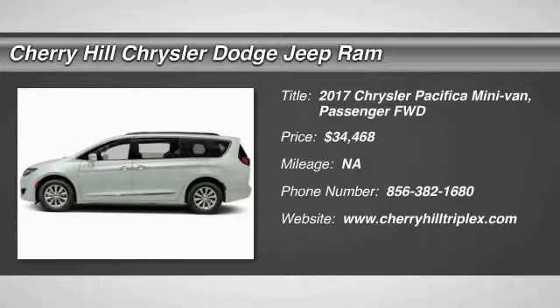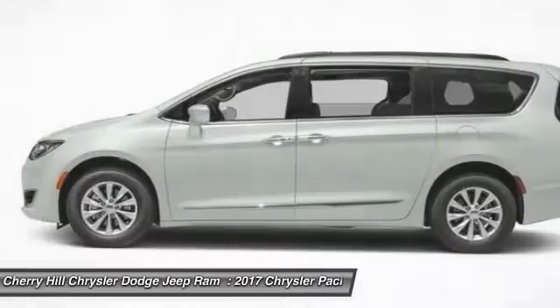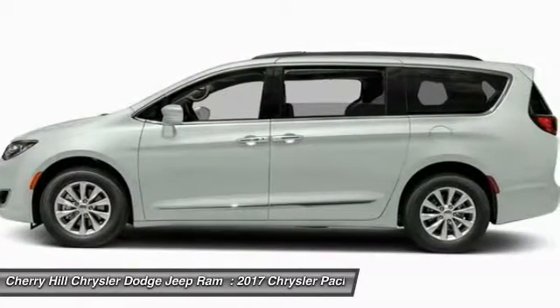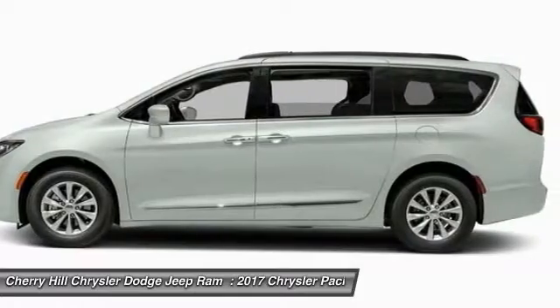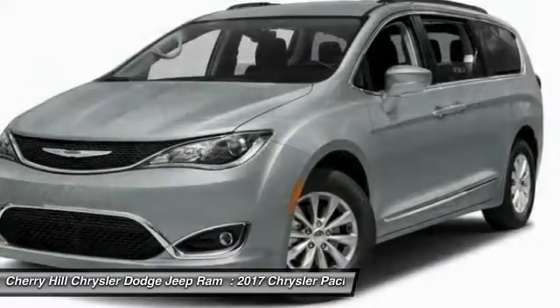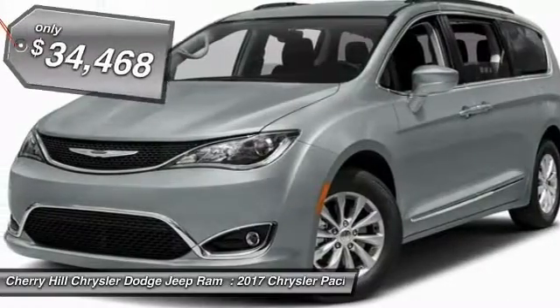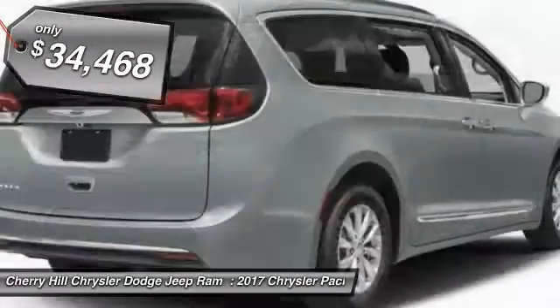2017 Pacifica. The Pacifica crossover features the driving attributes of a sedan and the utility and space of a minivan or SUV. The Pacifica has top-notch safety scores, an upscale interior, and a spacious cabin that leaves room for your family to grow, and is priced below $35,000.